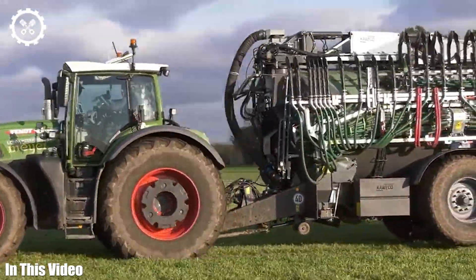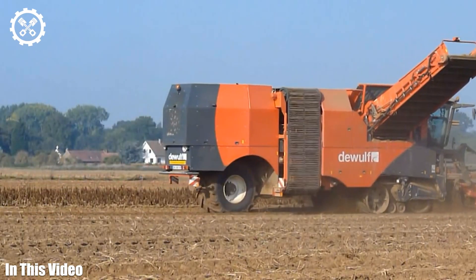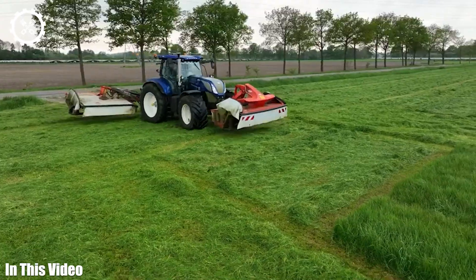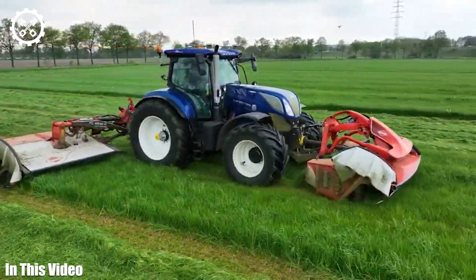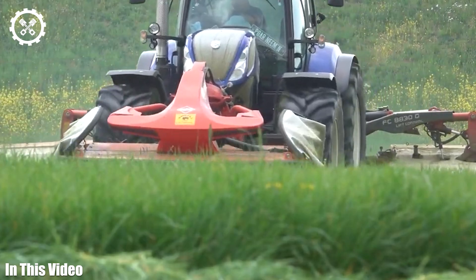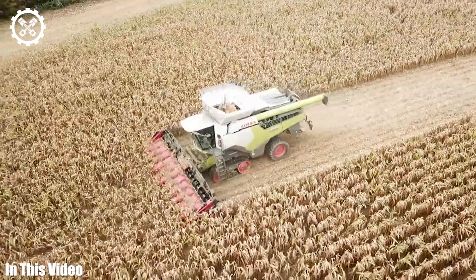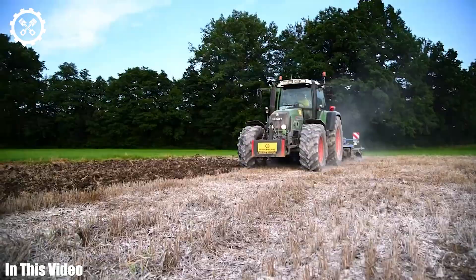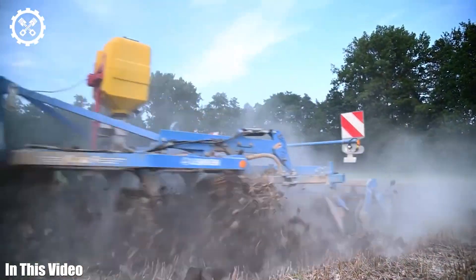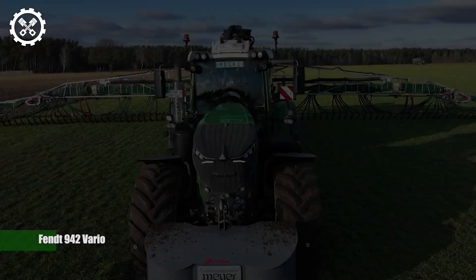Hello dear viewers and welcome to the Agriculture Technology Channel. In this comprehensive series, we're embarking on an exhilarating journey into the mesmerizing world of agriculture machinery. These technological marvels have forever altered the landscape of farming, ushering in an era of efficiency, sustainability, and boundless potential. Join us as we delve deep into the past, present, and future of farming technology.